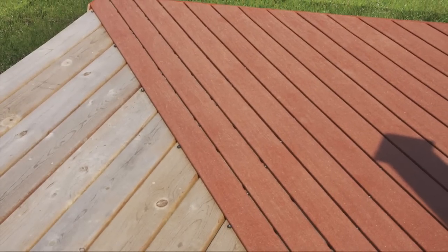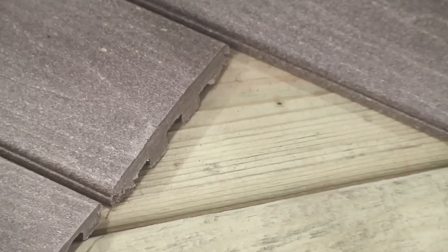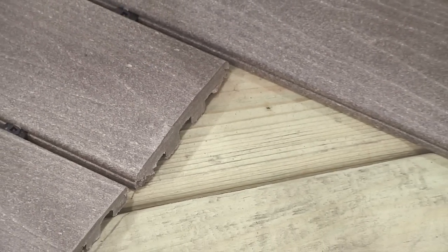If you're looking for a way to make an old deck look new without having to replace it, check out QuickCap. With QuickCap, there's no need to tear out the old decking — simply go right over it.